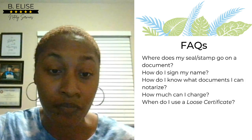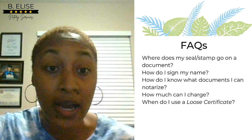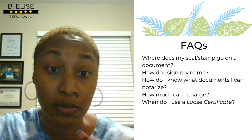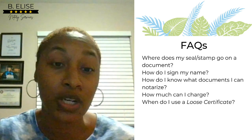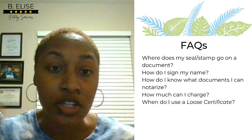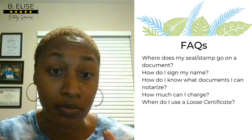That's all I have for notarizing documents. If you have any questions, please leave them in the comment section below. Don't forget to like the video if you found it valuable, and subscribe because I'll be posting future videos. I'll put my Facebook group link in the description if you're interested in joining. Thank you for watching, have a good night, and I'll see you again soon.